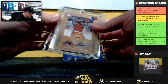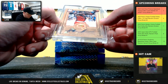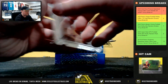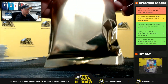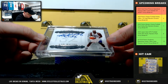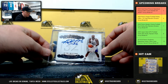Next up: Donruss Elite 2012-13 Hakeem Olajuwon Passing the Torch — and that's actually a dual auto numbered 8 of 25, Passing the Torch Hakeem Olajuwon and Serge Ibaka. Next hit: Flawless Signature Karl Malone, numbered 22 of 25.